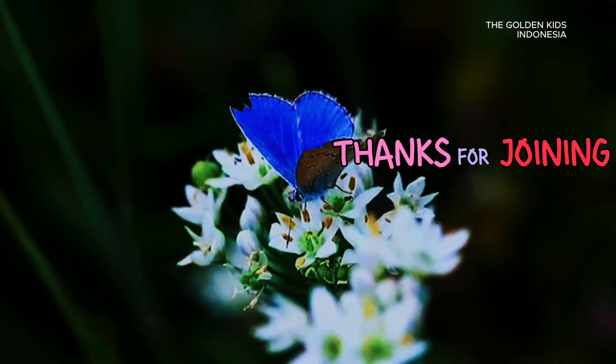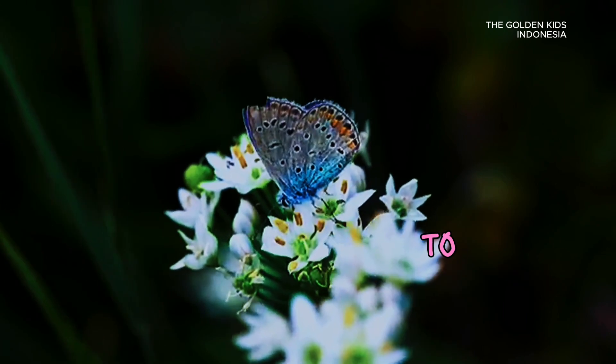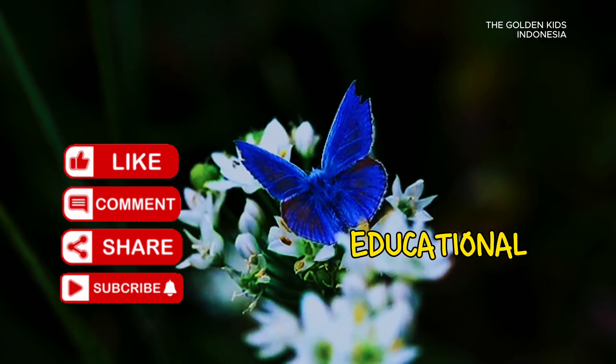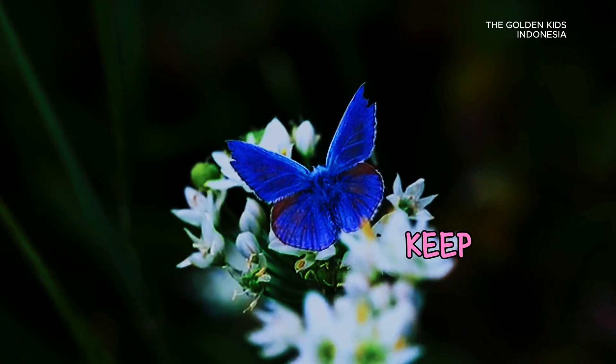Thanks for joining us on this butterfly adventure! If you had fun, don't forget to like, share, and subscribe for more fun and educational videos. Until next time, keep exploring and keep learning!